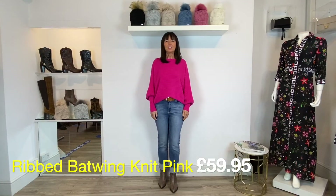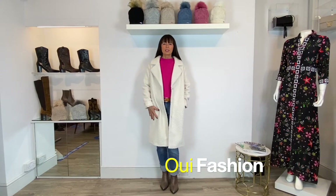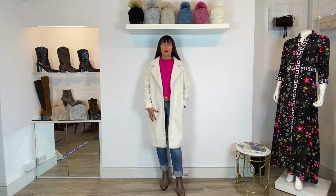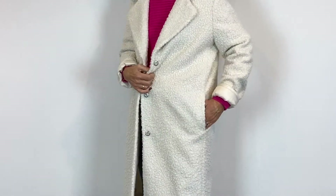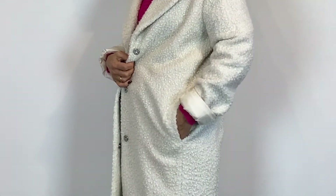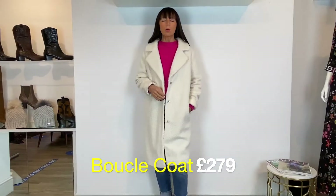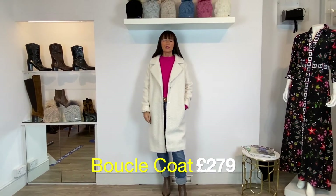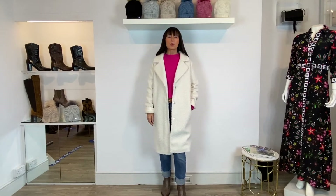Last but not least, a nice little hot pink number for you. This is a beautiful boyfriend coat in a bouclé fabric from the designer We — very lightweight, a sort of throw-on coat where you don't feel like you're carrying something around. It's got a little slit side pocket. I think winter white is lovely because it brightens up all the dark colours we're wearing at this time of year. The price of this one is £279.95.